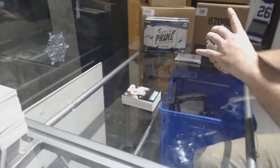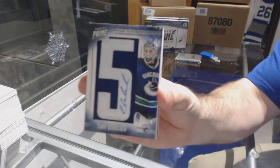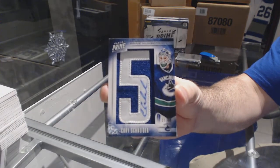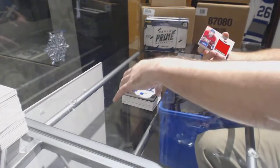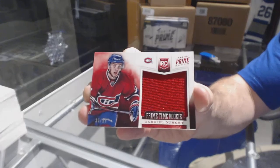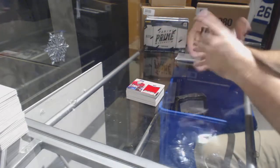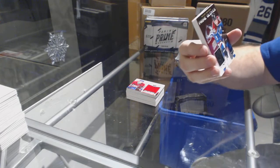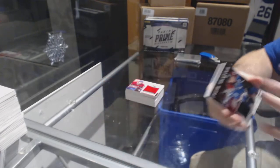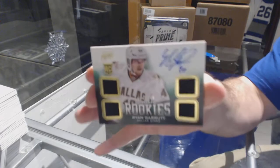For the Vancouver Canucks, number 25 prime namesake — Corey Schneider. We've got a prime time rookie numbered to 99 for the Habs — Gabriel Dumont. For the Avalanche, prime gloves numbered to 25 — Milan Hejduk. And for the Dallas Stars, quad jersey auto number 249 — Ryan Garbutt.